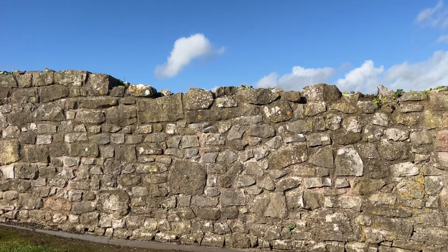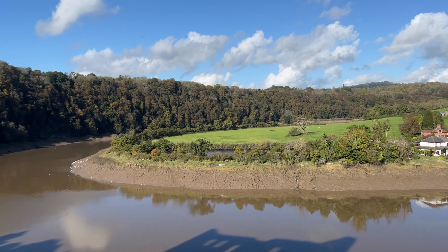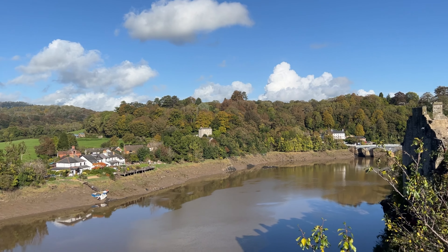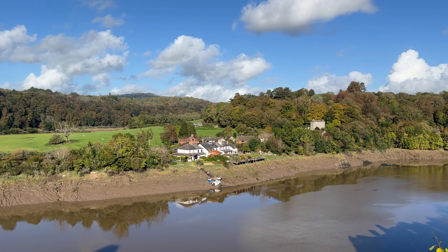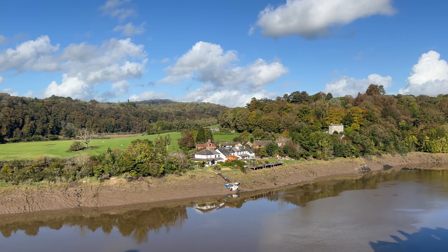And from here you can also see the view of the river. There's also some housing there — God bless them when it's flooding. I don't know what happens to them.